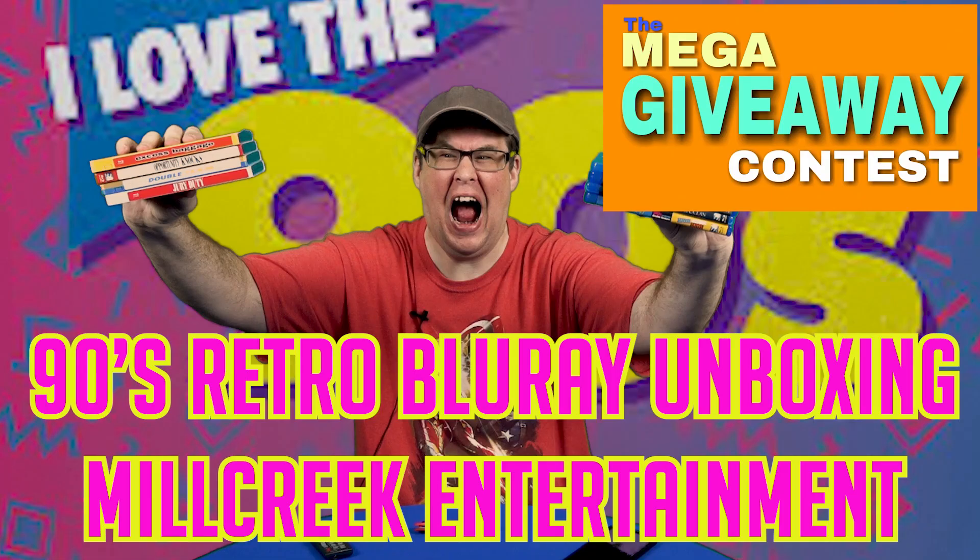A couple days ago we received a nice package from Mill Creek Entertainment. They released a bundle of about eight Blu-rays in their 'I Love 90s' retro Blu-ray set. I did an unboxing video of that with a special giveaway announcement, so if you haven't checked it out, hit the link up above or down below in the description.